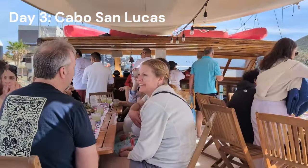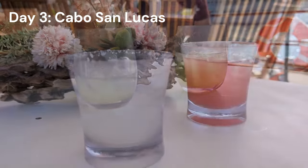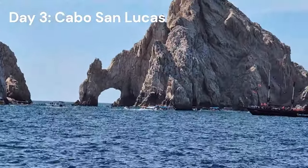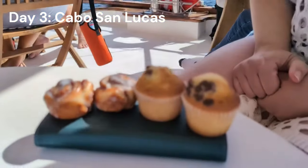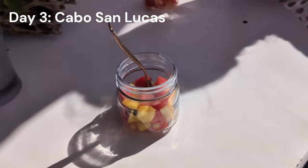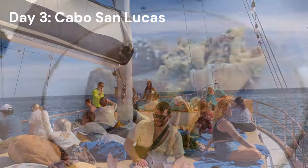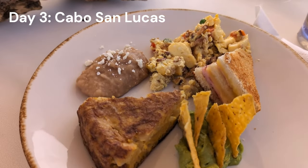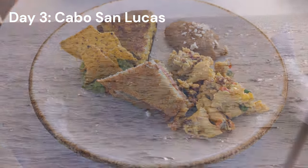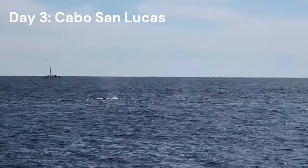We did an excursion — the Sip and Brunch Yacht excursion. I've got a full review in our Cabo San Lucas video. This gets you pretty close to the arch, with plenty of free-flowing drinks and great service. The food was plentiful. They had a lily pad on the front of the ship — you could snorkel, stand-up paddleboard, or just stay on the ship and dine like we did since it was a little chilly in January. We even got to see some whales — absolutely amazing.